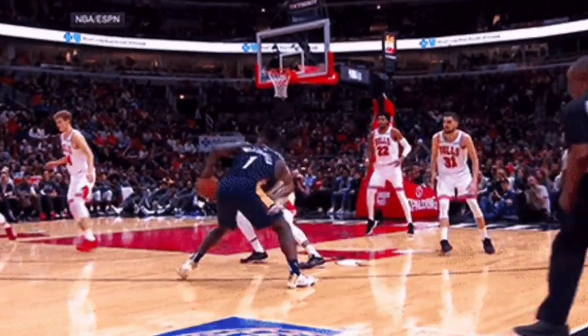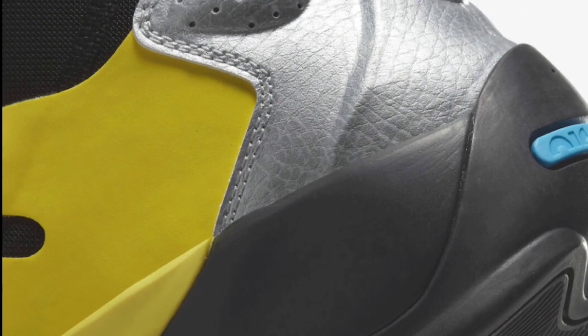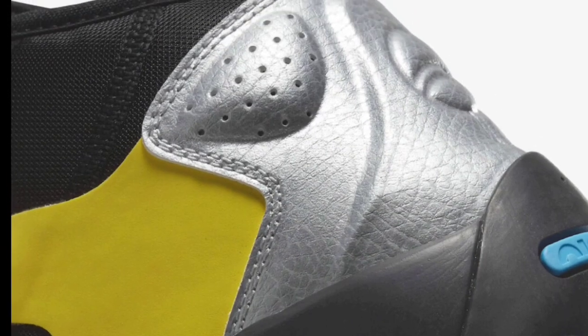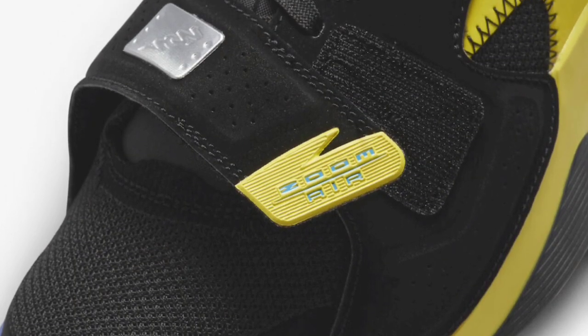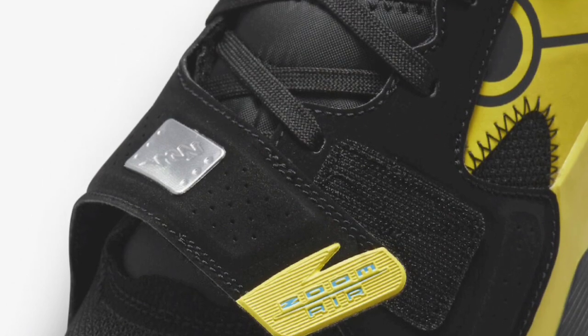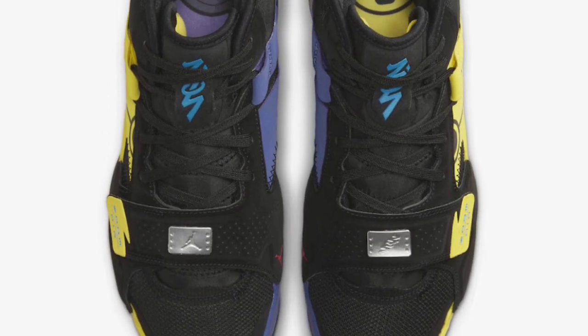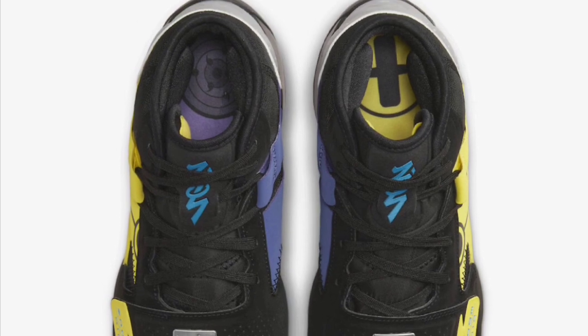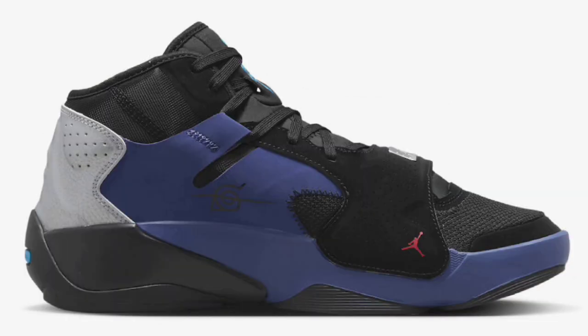Next up, we got the Zion 2 Naruto versus Sasuke, which dropped February 28th for a retail price of $130. These come in a black, laser blue, yellow strike, dark purple dust, and metallic silver color scheme. The characters' colors represented on these shoes are pretty dope — I like how one shoe has the yellow and the other one has the blue. From a 1 to 10, I'd give these a solid 9, maybe a 10, just for the creativity along with a special box. Initially when they dropped they were going over retail, but now you can pick up a pair for about $100 or less.